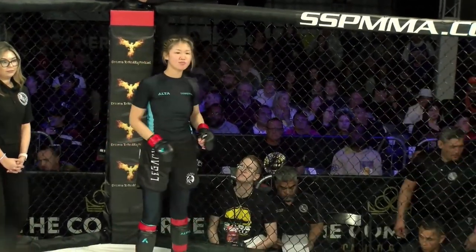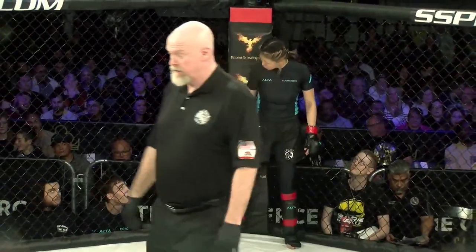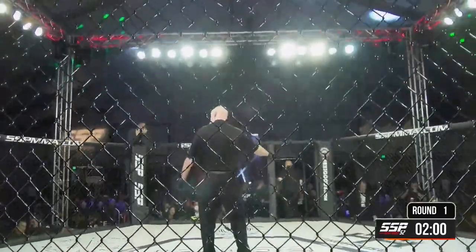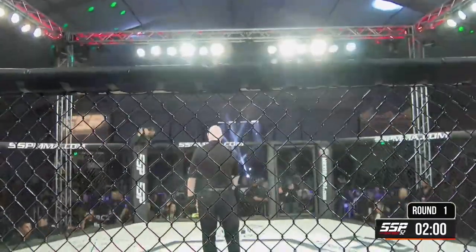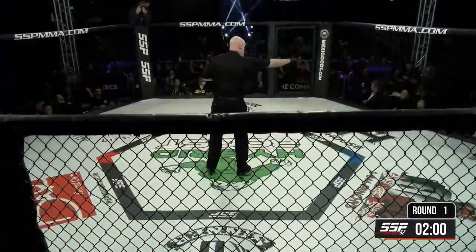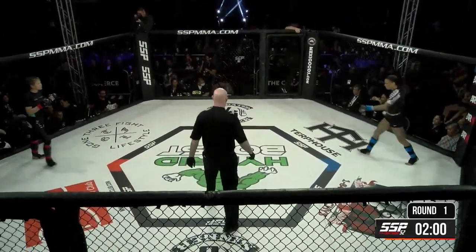All right fans, here we go to three rounds of mixed martial arts in the flyweight division. Right here we go, Kai in the red, Kim in the blue. Both debut fighting girls here tonight, 135-pound weight class.